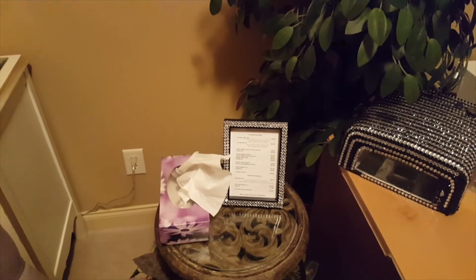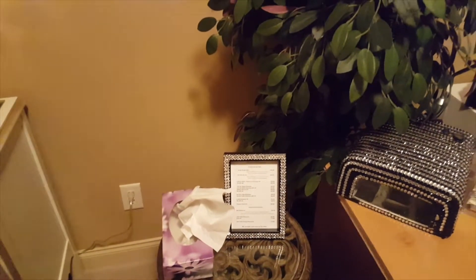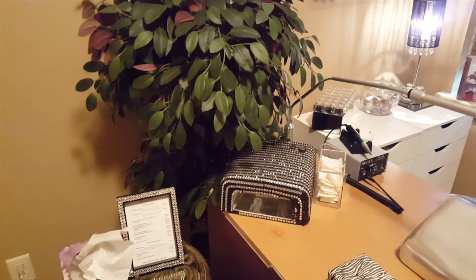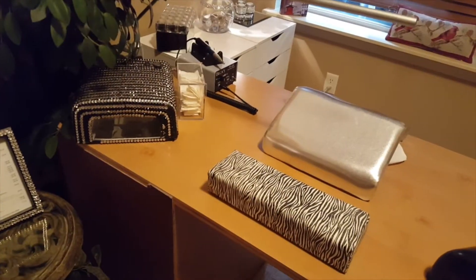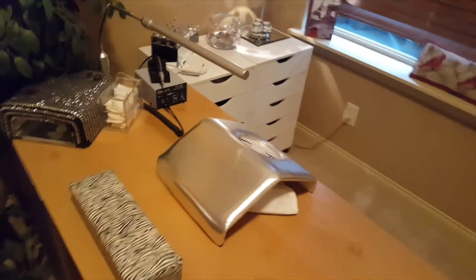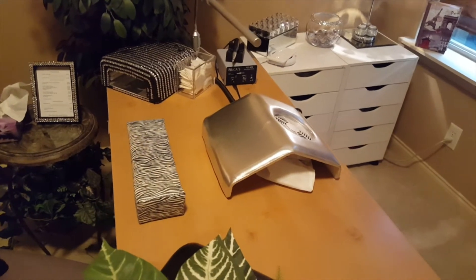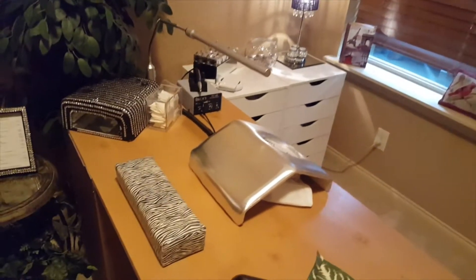I also have my price list and menu of services in a frame I got from a dollar store and blinged out. The UV lamp came from school — it was silver, I accidentally spilled acetone on it so I painted it black, didn't like that, and covered it with bling. This armrest I got from Canada Nail Supply. The dust vent I got at school — I don't love it but it works for now until I can afford a better desk and dust vent system.